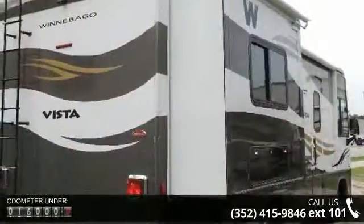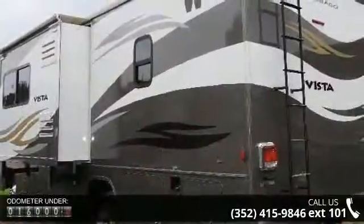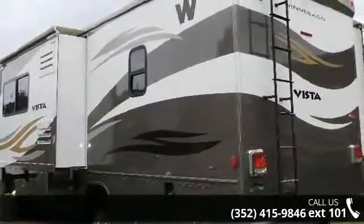This is the easiest and most comfortable form of RV traveling in the industry. Call or click to ask the dealer about this unit. We are sure to have the recreational vehicle that's right for you.